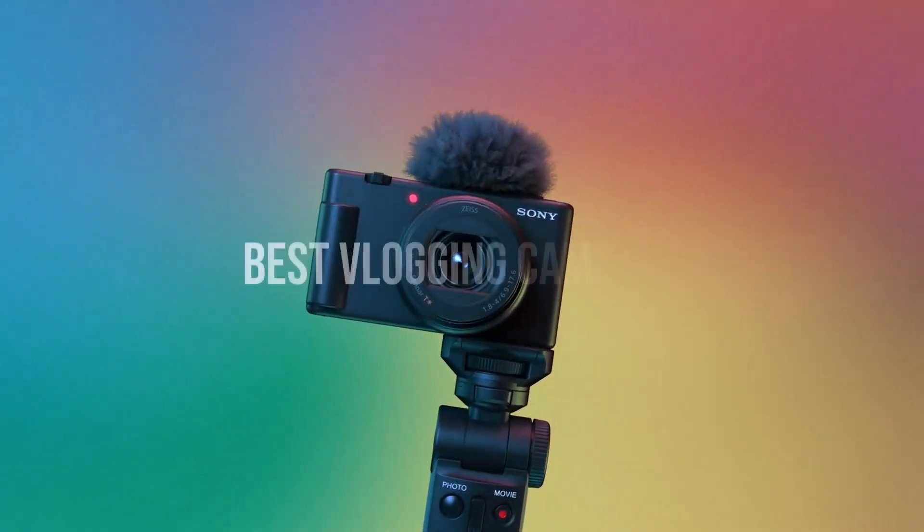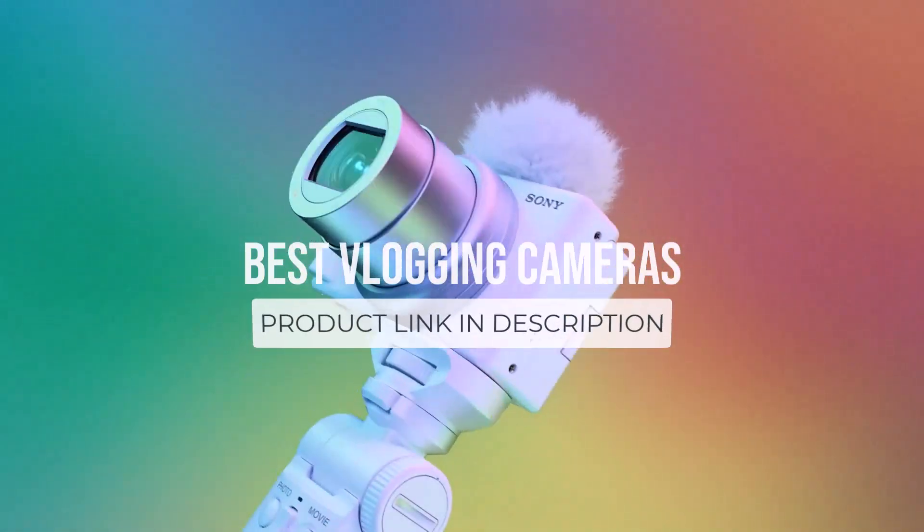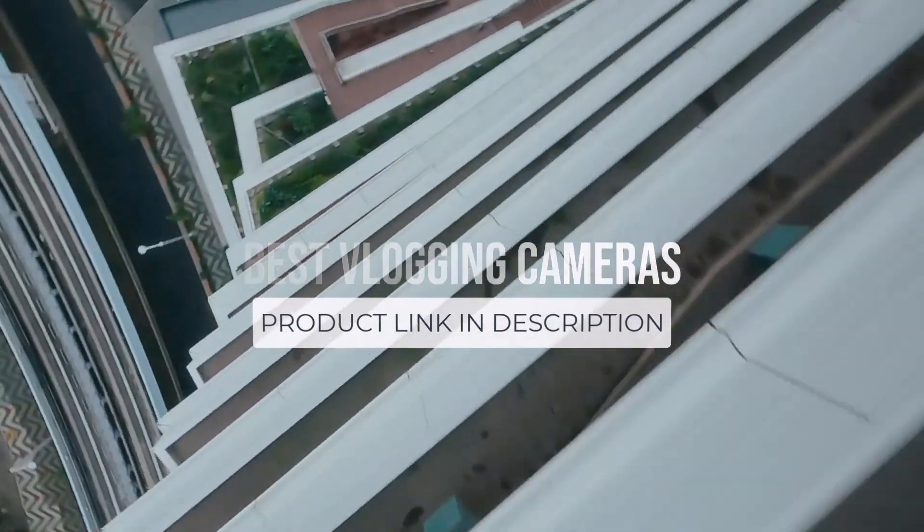What's up guys, today we're going to take a look at the best vlogging cameras on the market for this year. If you want more information and the most up-to-date pricing on the products mentioned, be sure to check the links in the description below. Let's get started.